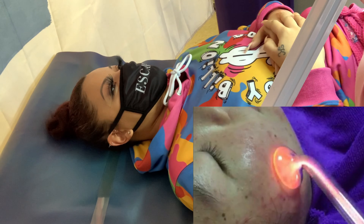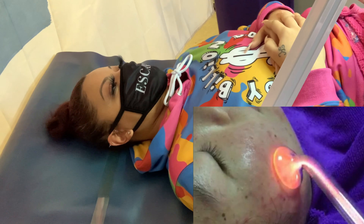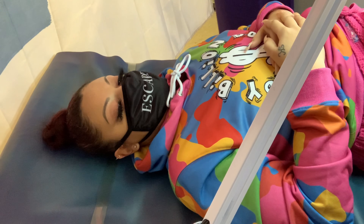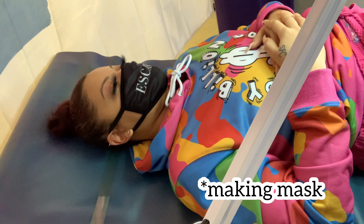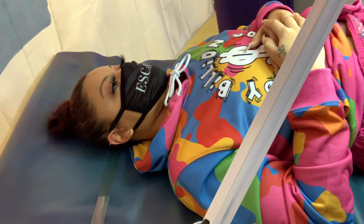This is what the high-frequency tool looks like — it's just a piece of glass that has electricity coming through it. It sounds scary, like a tattoo gun, but you're not going to feel anything. It's done for 10 minutes.